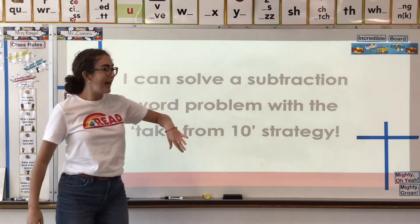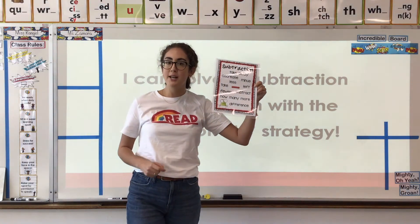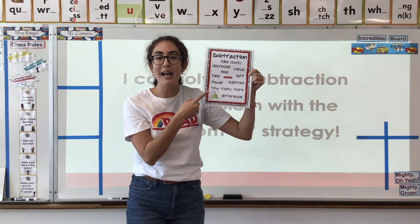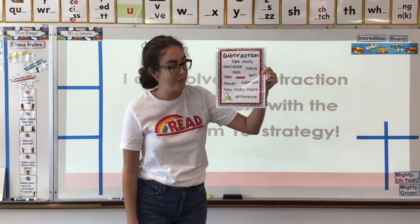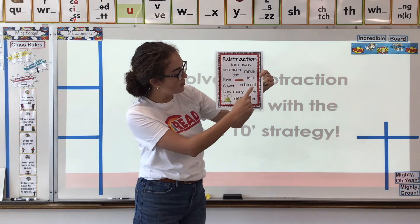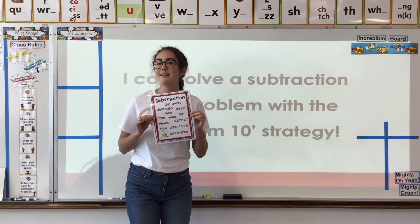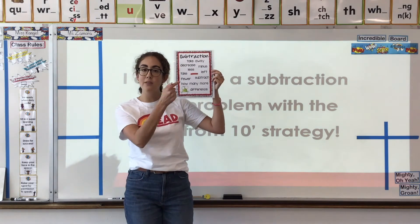Today we're gonna put that strategy into a real-life situation as a word problem. You're gonna need your clue sheet out. We've been using the blue side for addition, but today we get to use the red side because we're working with subtraction. On this sheet we have all the clue words to look for when reading a word problem to confirm we need subtraction: take away, decrease, minus, less, left, take, fewer, subtract, how many more, difference. If we see any of these words, it's our signal as math detectives that we are gonna solve it as subtraction.